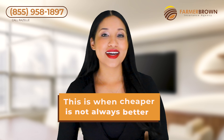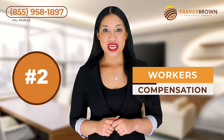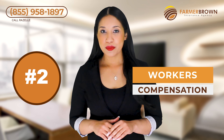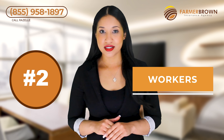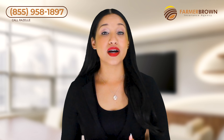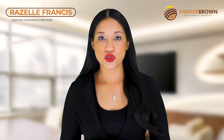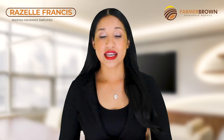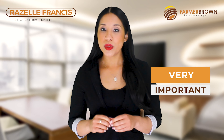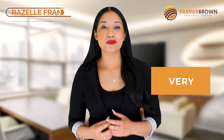Number two: workers' compensation. If you have employees or use uninsured subcontractors, you will be required to have workers' compensation. It is rated based off of your payroll and the type of work they perform. If you don't have any employees and only use insured subcontractors, you can have an if-any policy. It's very important that you always collect certificates of insurance from your insured subcontractors and keep them on file.